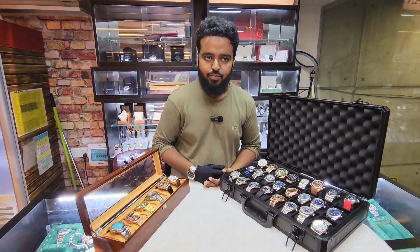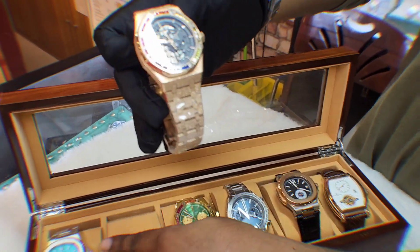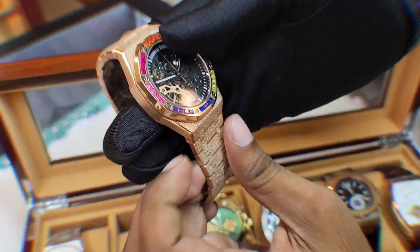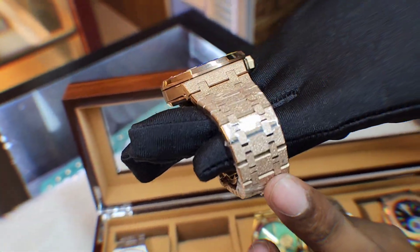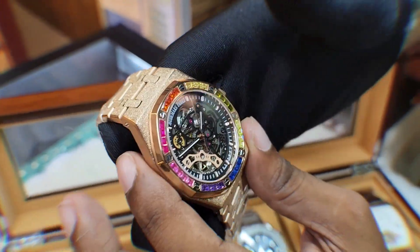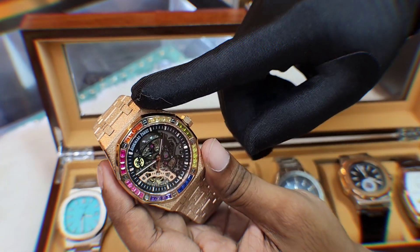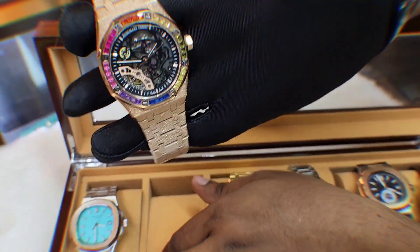First, we will start with a unique collection. This is the Apirized Edition. This is the eyes chain. The bezel is the rainbow. The dial is the skeleton. This is a unique combination. By the way, this is the regular supply chain.